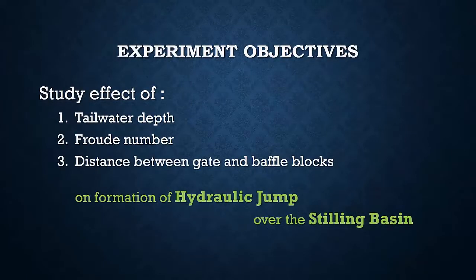The main objective of this experimental study is to study the effect of tailwater depth, Froude number, and the distance between the gate and the baffle blocks on the formation of the hydraulic jump over the stilling basin.